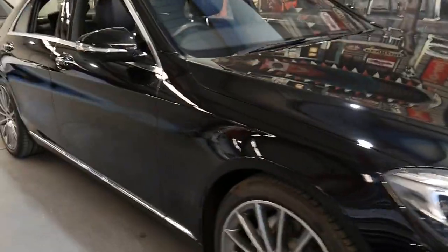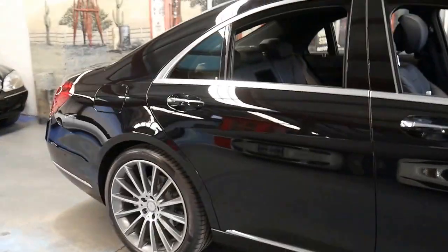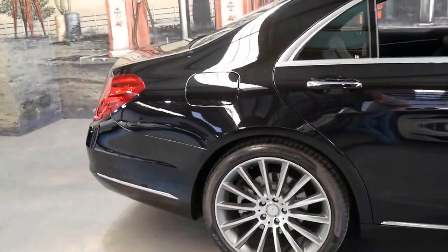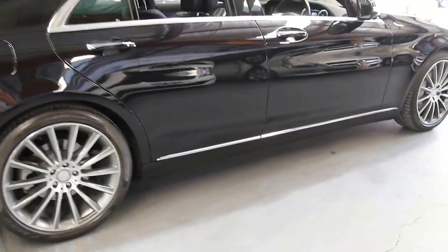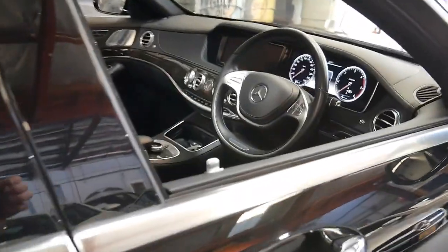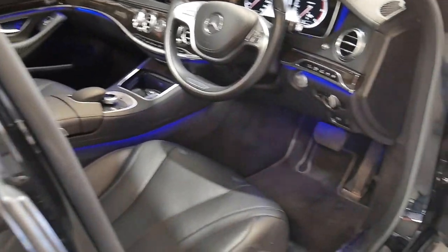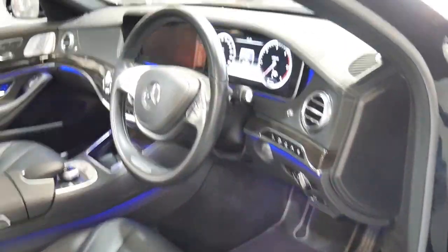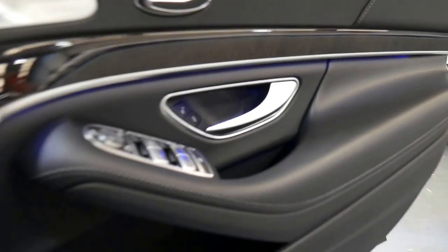This 2014 S350 is absolutely stunning. It's got the AMG pack and it's black with black interior. It's done just 34,000 kilometres since new and it is Australian delivered. It's a 2014 model with a very good service history and some great options.